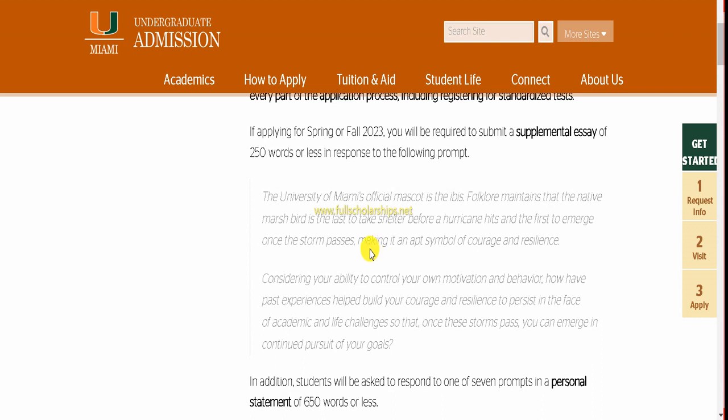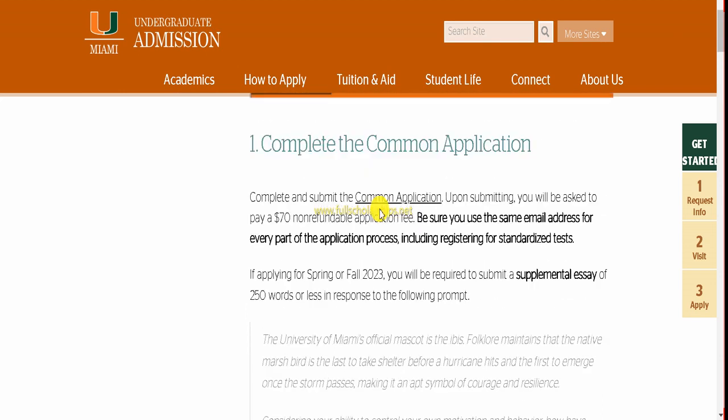If you need a fee waiver, we will provide a draft of how to write an application for the fee waiver to send to the university. You can use our services for that. We also help with motivation letters, letters of intent, personal statements, and any customized letters you want written for universities or professors. To start applying, click on the Common Application link.